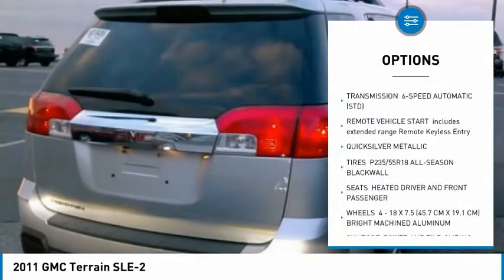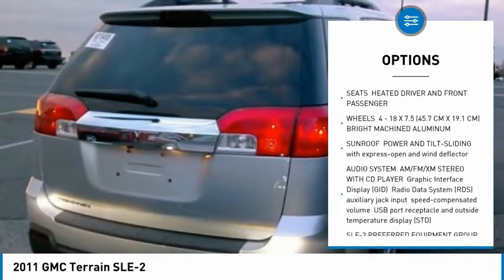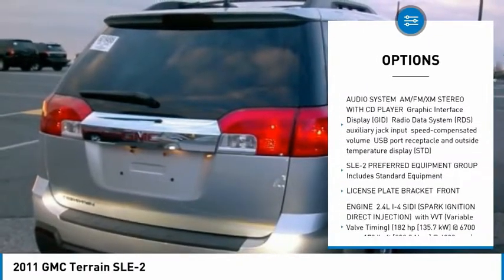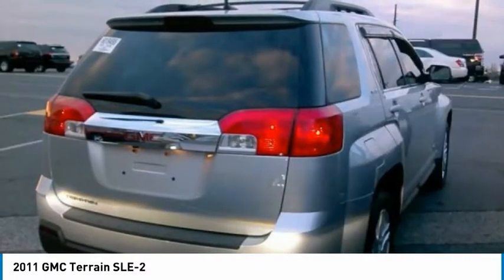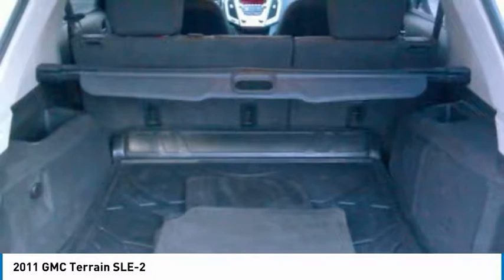Stability control, backup camera, steering wheel audio controls, keyless entry, traction control, remote engine start, anti-lock braking system, leather-wrapped steering wheel, Bluetooth, adjustable steering wheel.